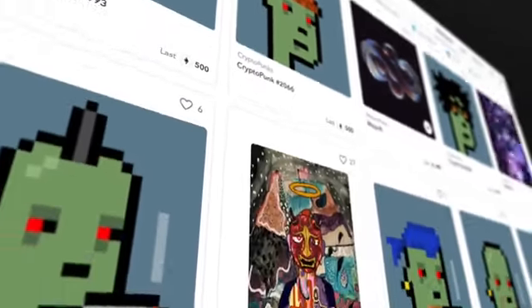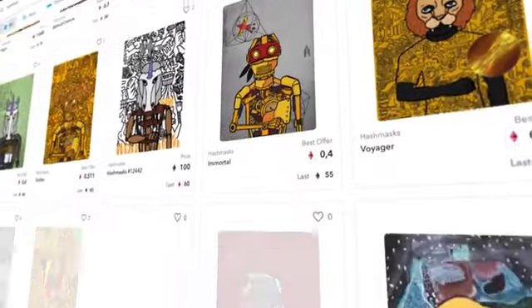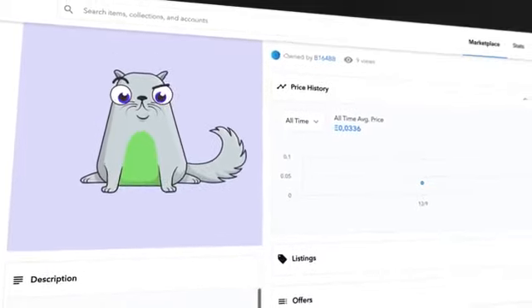NFT digital art projects have exploded in recent times, such as CryptoKitties or Hashmasks, which are being bought and traded for millions of dollars.